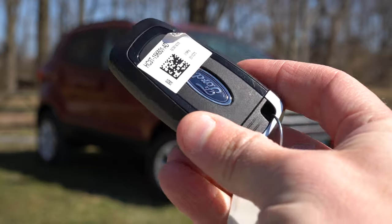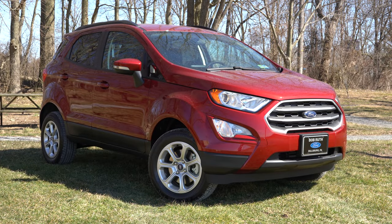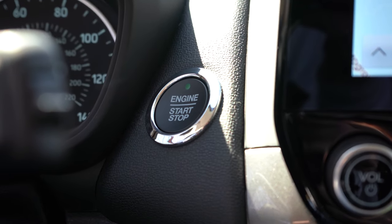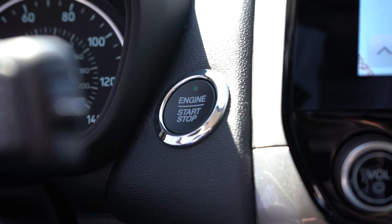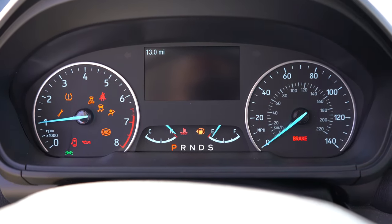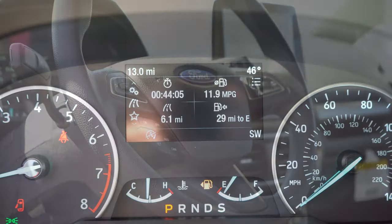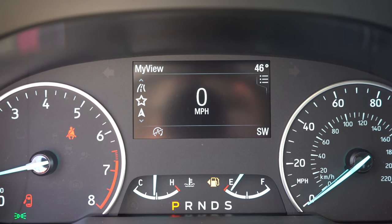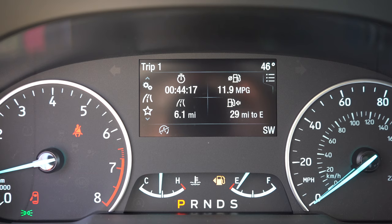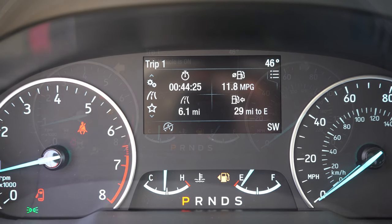Taking a look at the key: Ford logo on one side, and flipping it over you have lock, unlock, and the panic button — a pretty simple key. It is keyless entry with push-button start for the SE and up; the S uses a traditional key start. The engine start button is located just to the left of the infotainment screen. As for the gauges: tachometer on the left, speedometer on the right, and a small digital display front and center controlled by steering wheel-mounted controls, showing trip A, trip B, miles to empty, compass, outside temperature, radio and Bluetooth info, a digital speedometer, and a little picture of the EcoSport.